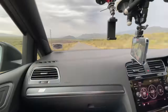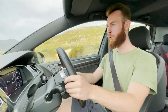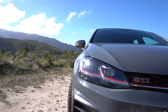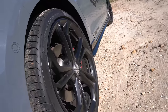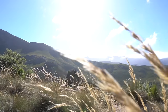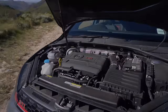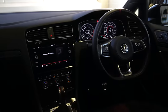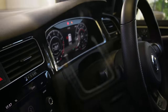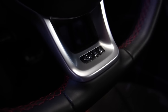And that noise, though. Oh, and that noise.